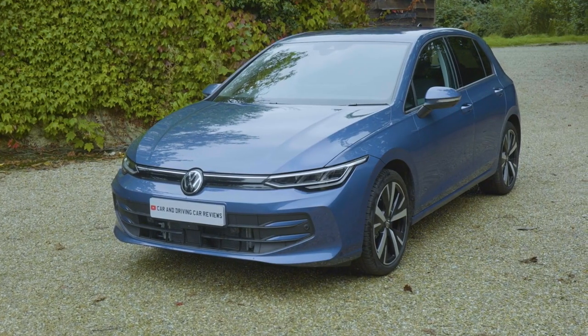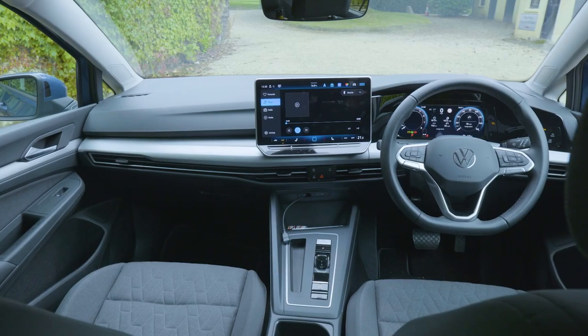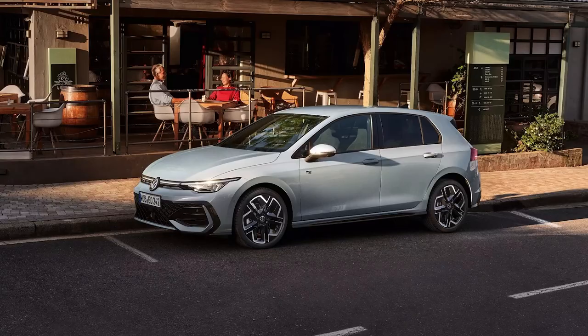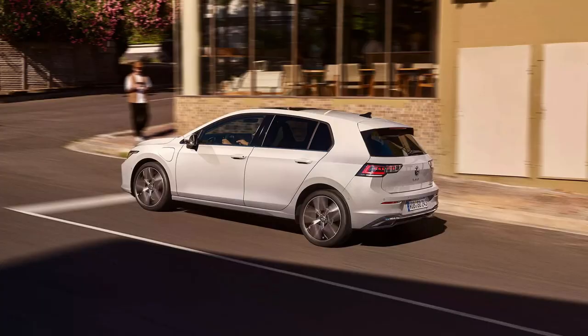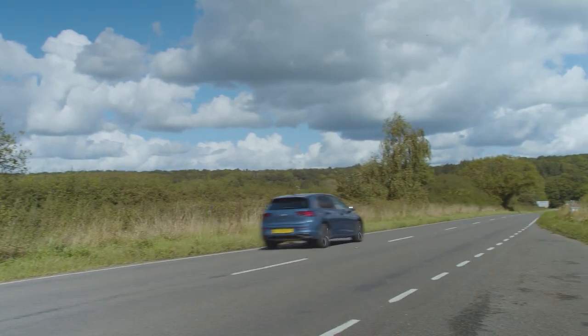To celebrate the 50th anniversary of the Golf, Volkswagen has significantly updated this 8th generation design, most significantly inside. As one former Volkswagen Group chairman once pointed out, the biggest mistake any Volkswagen Golf can make is to stop being a Golf. That's not happened here and loyal Golf owners will find lots to like.